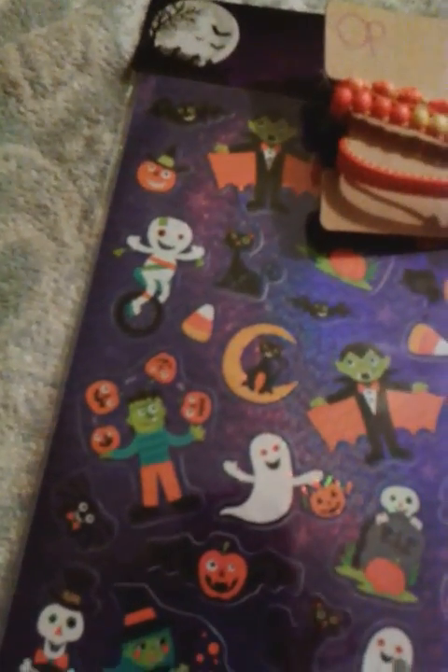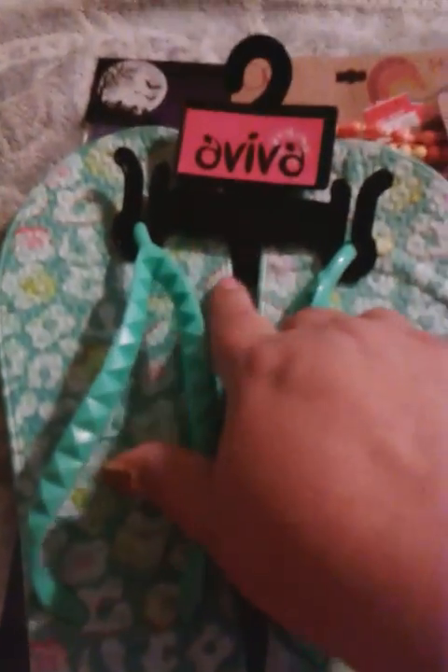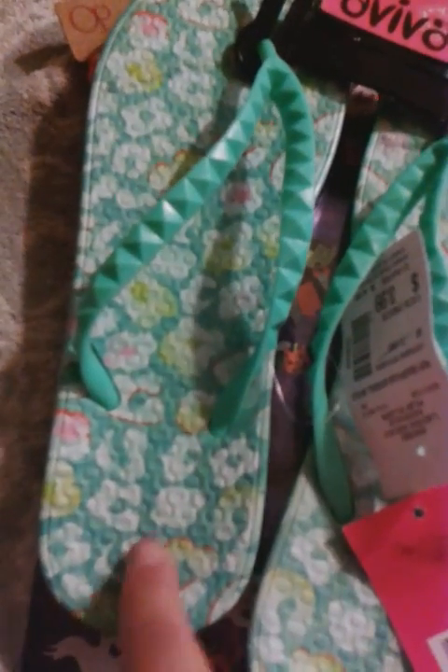Last but not least, I went to a store here in my town called Fallas. I got some flip flops, which I live in all year round. They're from Avivas and were only $3.99. I like them because they're cushiony, so hopefully they'll last a little bit longer. This is actually a cheetah print but it looks like flowers — they're teal.